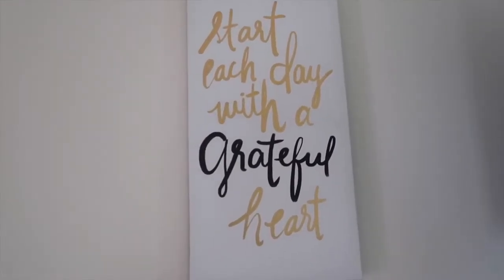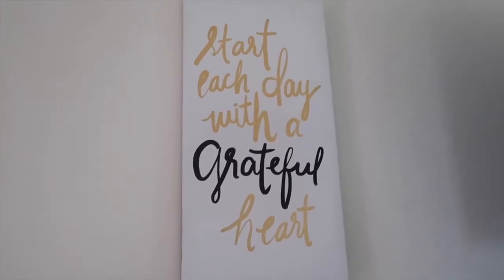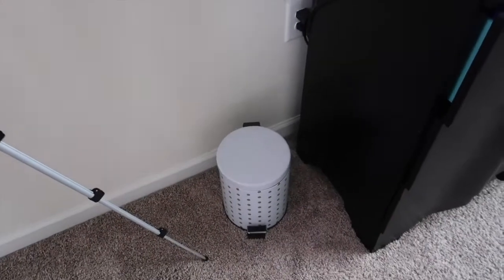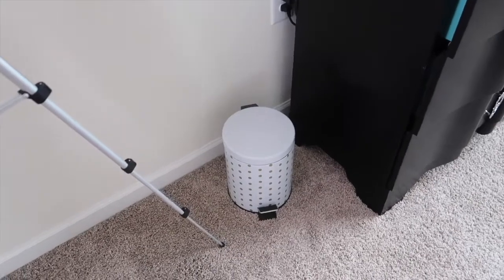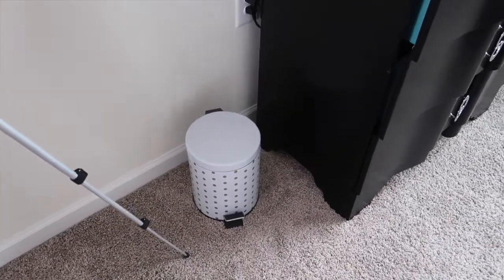And then this is my door — it's closed right now. I just have my light and the tripod. And then I have this picture that says 'Start Each Day With a Grateful Heart.' I think we got that from Target. And I have this trash can — it's white with cool polka dots on it, from Target or Walmart.